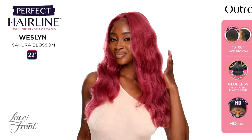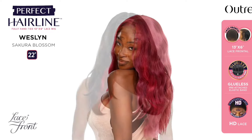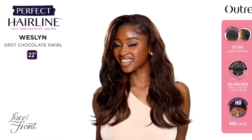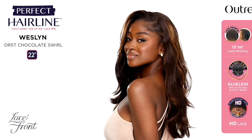Also from the Perfect Hairline we have Weslyn — 22 inches in length, yaki texture, wavy style, 13 by 6 lace frontal. Colors shown: 2 slash Red Kiss, DR ST Chocolate Swirl, and Sakura Blossom. Oh yes, yes, and yes! I may review Weslyn. The DR ST Chocolate Swirl — yes, yes, yes, yes! So gorgeous. The Sakura Blossom is like a light fuchsia pink. Outre does no wrong when it comes to color blends. I love that it's 22 inches and a frontal. The Chocolate Swirl is just giving wind and pictures.